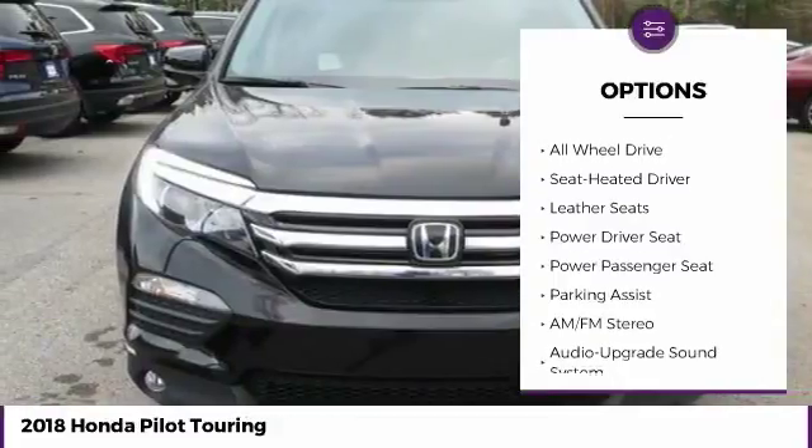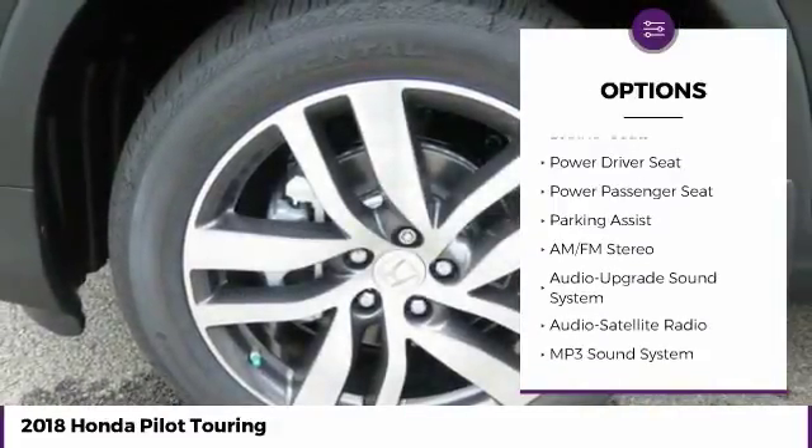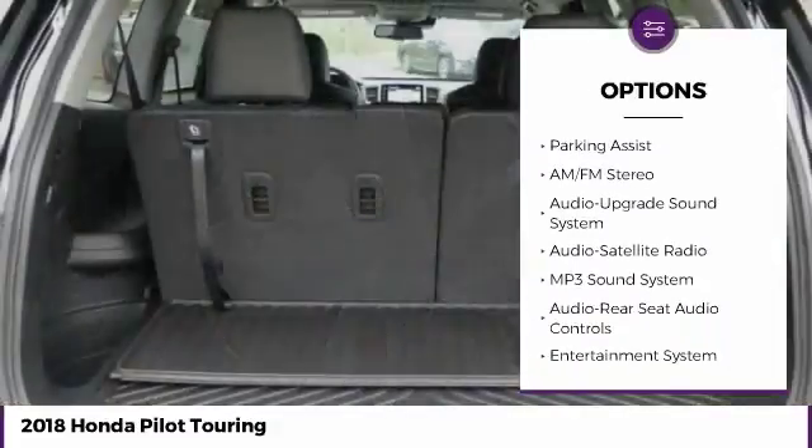Anti-lock braking system. Power passenger seat. All-wheel drive. Traction control.